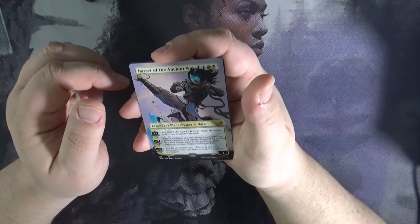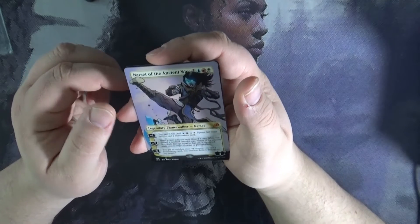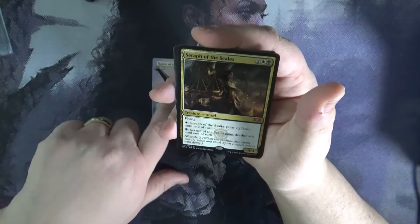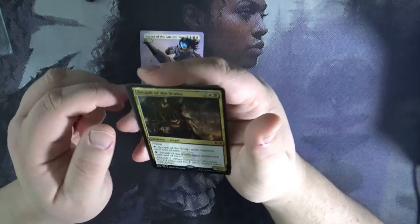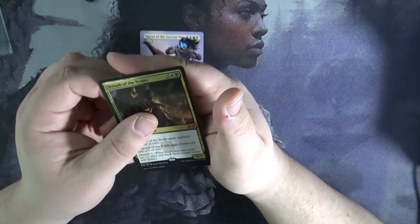Here are the cards I picked up. Looks like we've got Nasir of the Ancient Ways — I believe this is Aquaria — and the full art version. We've got Sephiroth of the Scales, and we picked up the Medellin Mage and the full art version as well.